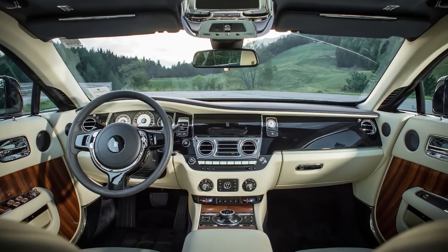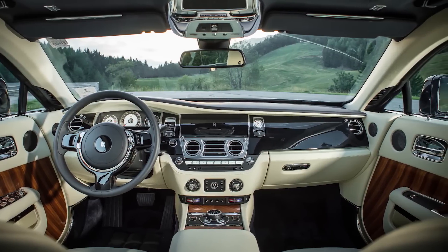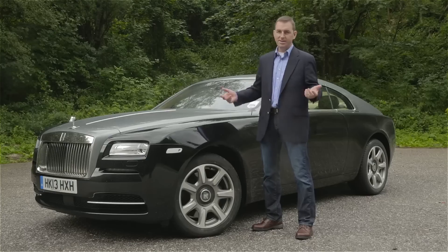The CEO has called this the ultimate gentleman's Gran Turismo, so we're going to take it for a ride and see if that holds true.